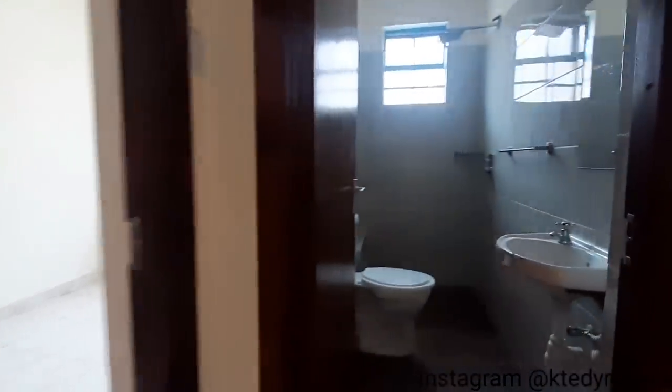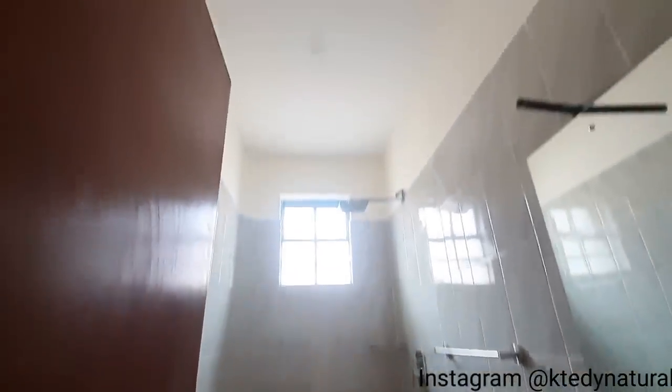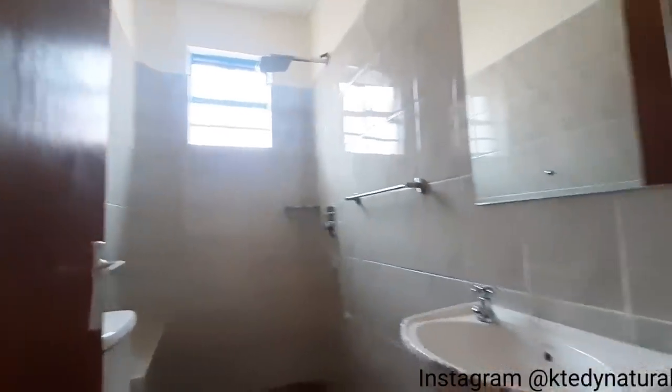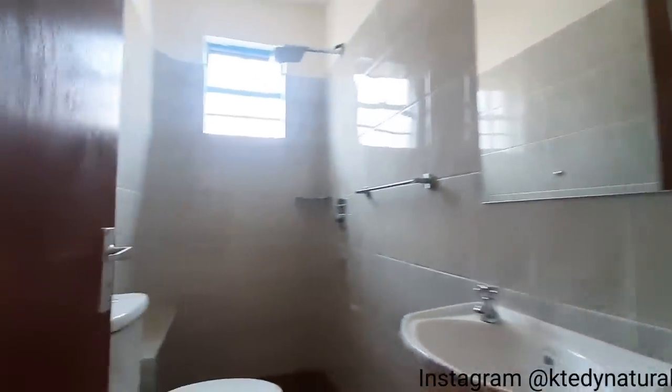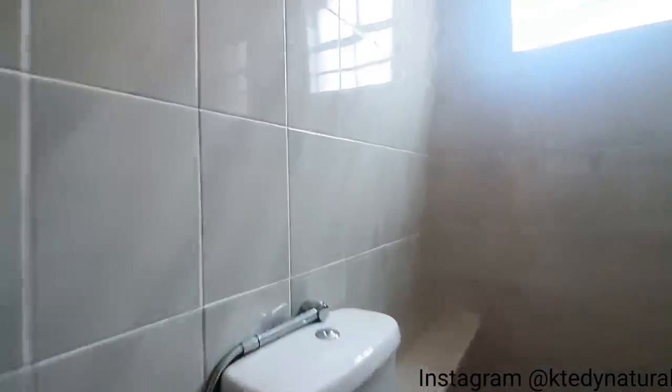Next we have the common washroom space, which is more or less the same as what we just checked out — actually a replica. The only difference is the positioning of the wash basin, sink area, and toilet area, and the fact that it's a bit narrower. But otherwise, it's a replica of what we just saw.